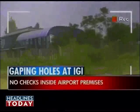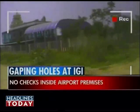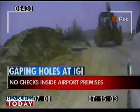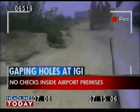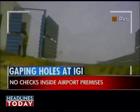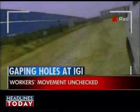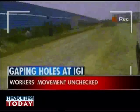Headlines Today's special investigation team walked into the airport premises without being checked by any security personnel. The team reached a temple and took a slip path leading to the construction site. They saw large-scale construction in full swing for the upcoming 45-acre hospitality hub. With more than 10 five-star hotels and malls being constructed here, there is no check on who is coming in or going out.